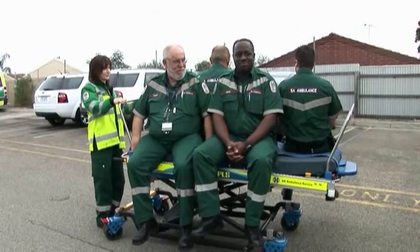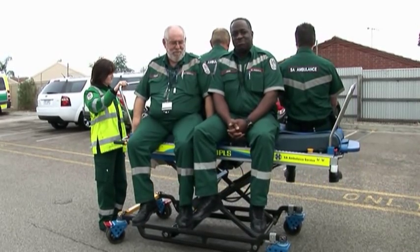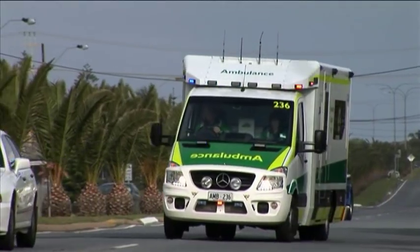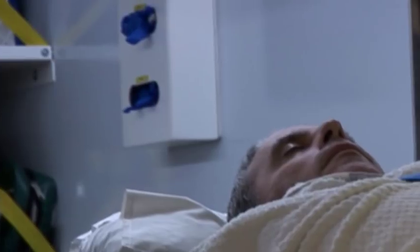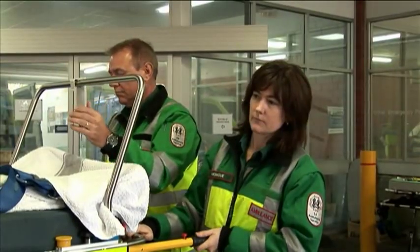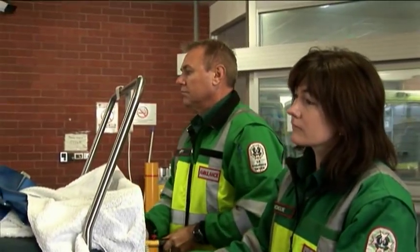We can now carry patients up to 500 kilos in much more comfort. The largest patient we've picked up and transported was in excess of 350 kilos. When we first started, that would have taken at least two crews — so four staff — as well as possibly the assistance of the Metropolitan Fire Service to get that patient onto a stretcher and into an ambulance. Now with this stretcher you can do that with just yourself and possibly one other crew at most.